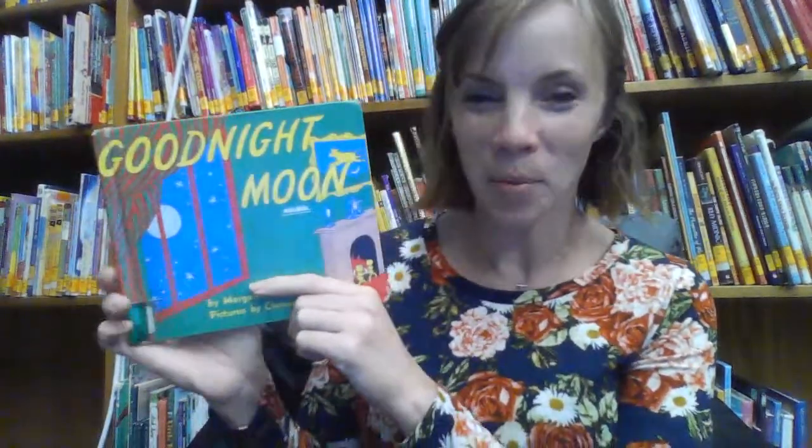Hi friends, Miss Austin here. Welcome to Tuck Me In Tuesday. Today we are reading a story that a very special friend was wanting us to read in the library, and I just found it. So special friend, I hope you're watching because we are reading Goodnight Moon. I hope you enjoy it.